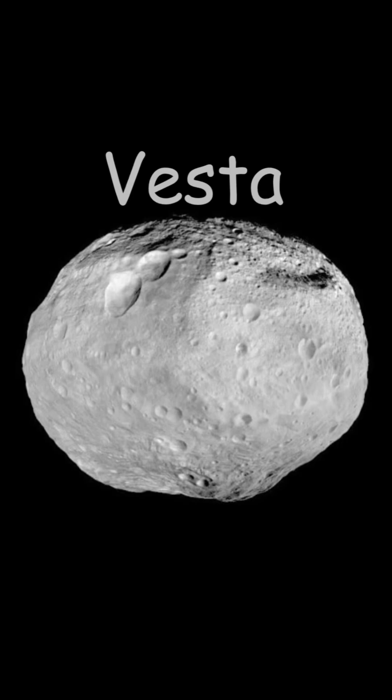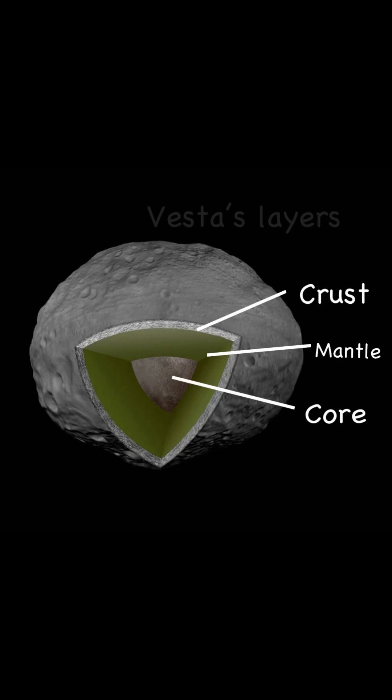The next asteroid is Vesta. Vesta is the second largest object in the asteroid belt and the second largest asteroid after Ceres. It has a unique feature that isn't like other asteroids — much like Earth, it can separate into the same layers: crust, mantle, and core. We know this because it has a huge impact crater so deep, left over from active lava flows, that has its inner mantle exposed. Because of this, and because it's nearly rounded on its edges, it's also known as a dwarf planet candidate.